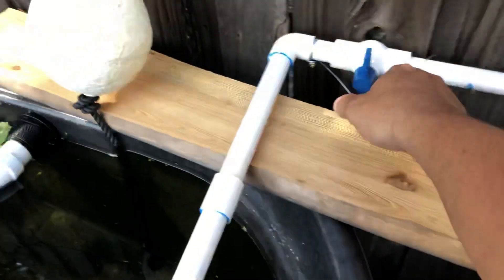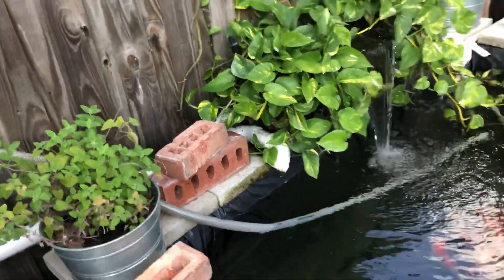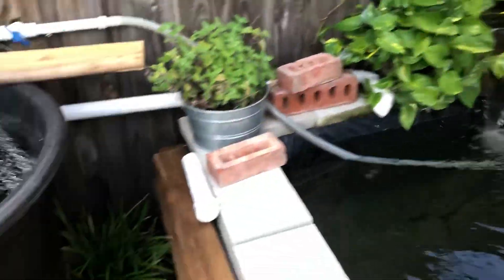That's it — just turning this back on, running the water through here. I don't know, this is Saturday — I think it'll be a month, or three weeks... probably about three weeks old.